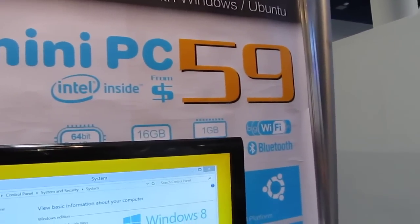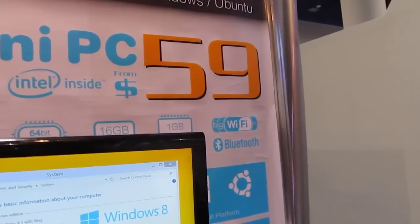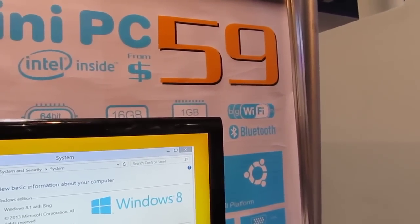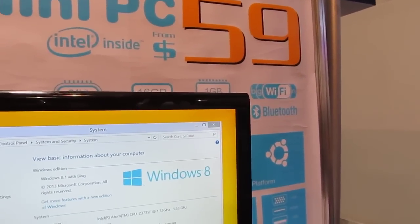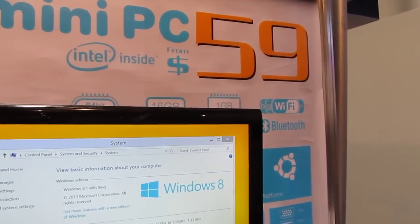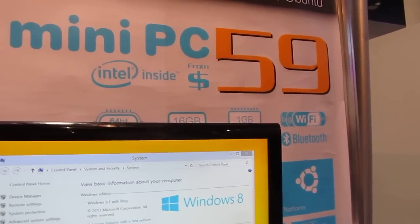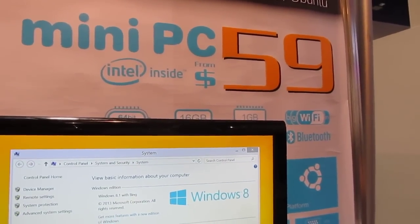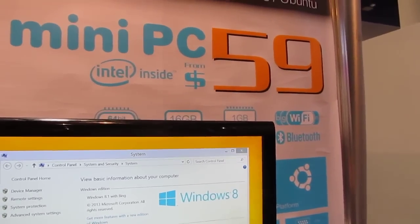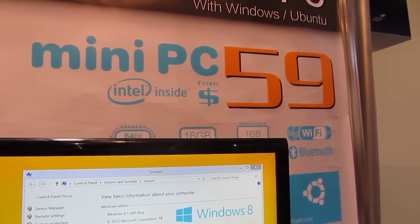Mele is selling an entry-level model at wholesale for $59. That means if you wanted to buy 10,000 units, you could get it for that price with 1 gig of RAM, 16 gigs of storage, and Wi-Fi and Bluetooth, but no operating system. The Windows license adds about $20 to that price, and at retail you're probably looking at closer to $100 or $110 for this version, and maybe about $20 more for a version with 2 gigabytes of RAM and 32 gigs of storage. So if you went to a website like AliExpress, you're probably looking at somewhere between $100 and $130 or $140 to buy a version with 2 gigs, 32 gigs, and Windows software.